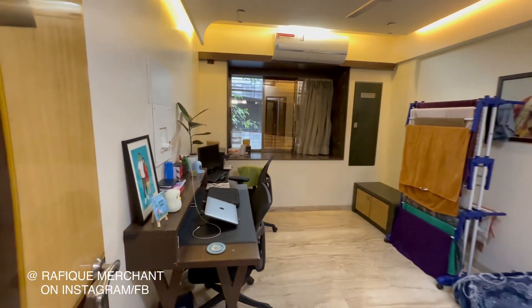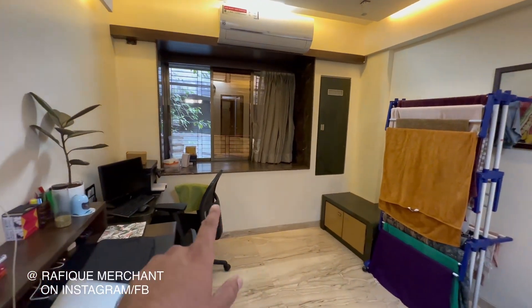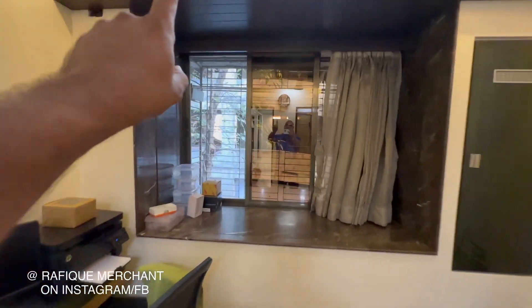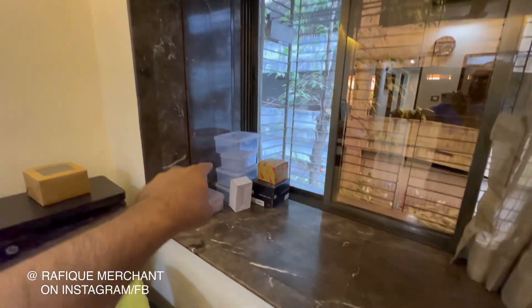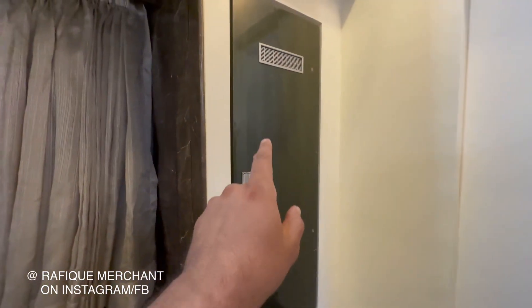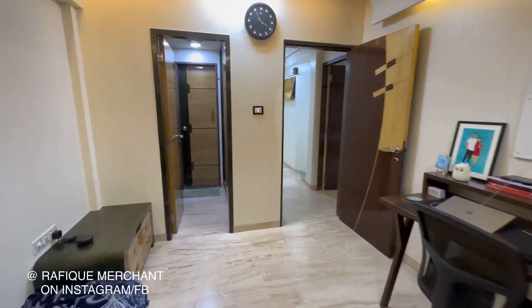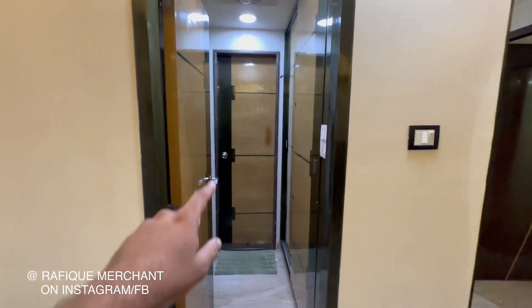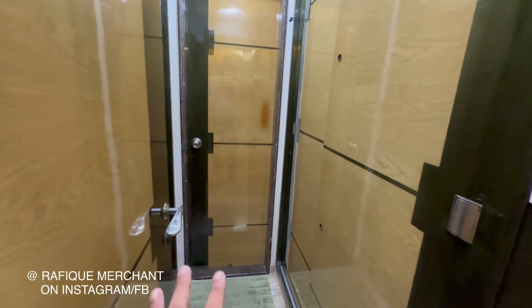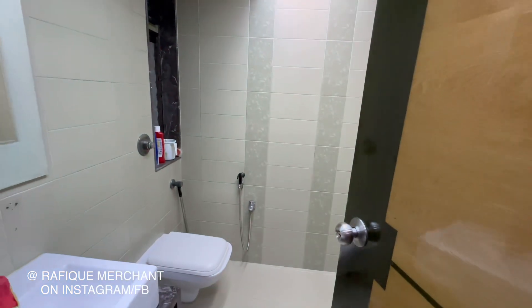The last bedroom here — got a study area. Some extension has been done here, so there's ample storage right above, right there, and right below as well. You've got hooks where you can hang your clothes, coats and stuff. That's the last bedroom. The bathroom was shortened and this has been expanded into a walk-in with more space for your bathroom, shower and WC.